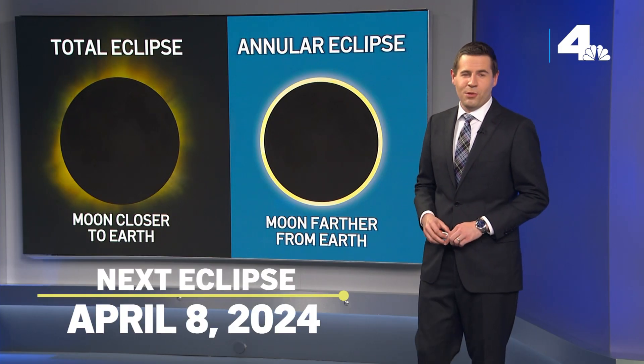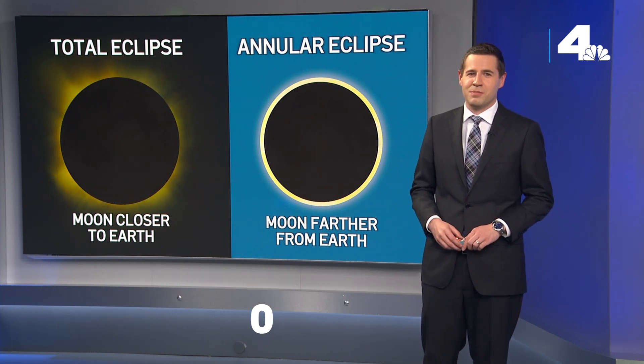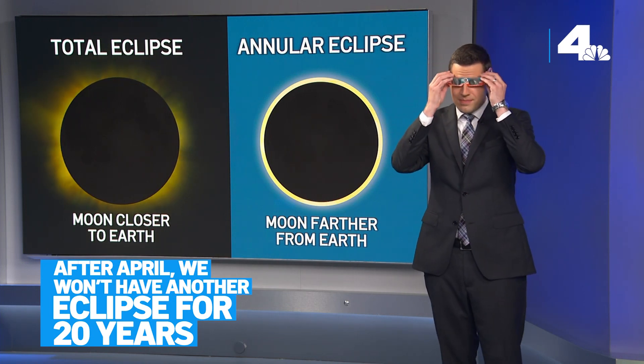The next eclipse will be on April 8th, 2024. California will again see a partial eclipse, but for some areas of the country this will be a total solar eclipse. After April, we will not have another eclipse for roughly 20 years. Happy viewing!